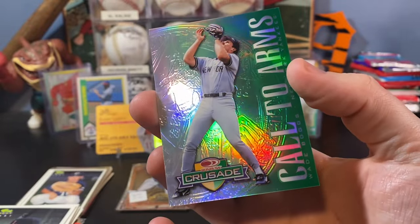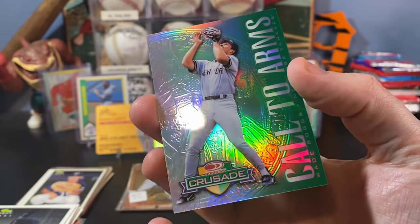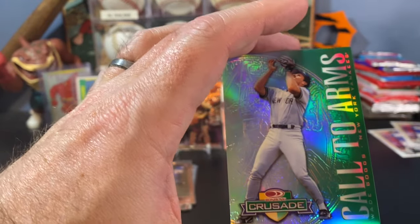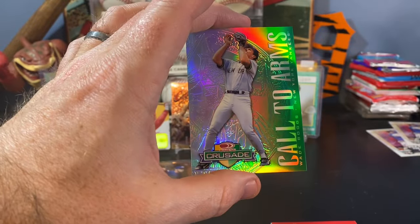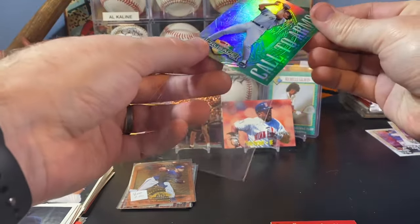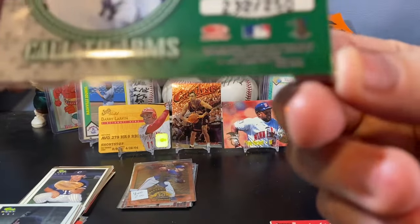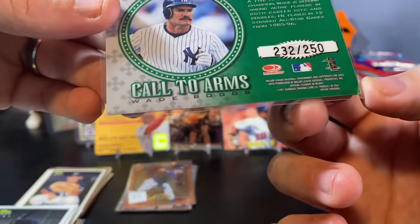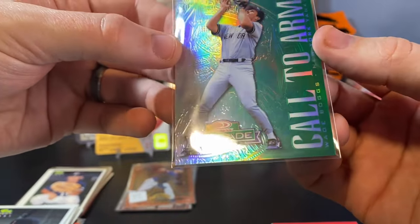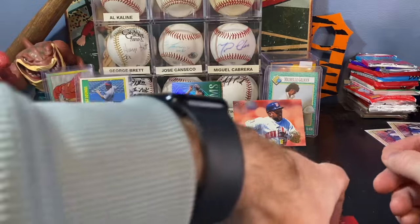These '90s inserts that are serial numbered — if you find Boggs collectors, if you find people that are collectors of this particular player, these can be pretty sought after just because they are from the '90s and they are serial numbered. I'm gonna get a clean penny sleeve and put it in there. There's a lot of inserts in the '90s. You can see some damage in the bottom right corner — that's pretty bad corner wear there, so it won't gem if I send it in to grade. But everything else looks pretty clean. I'm liking that a lot — very cool card, definitely worth the dig here.